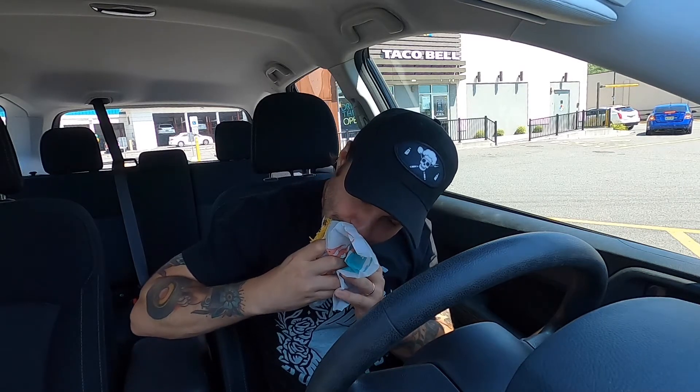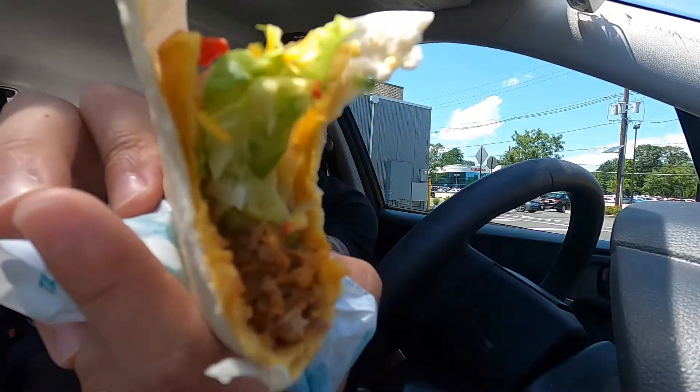First up we got the nacho double crunch taco, let's see how it tastes. Right away you definitely get the double crunch from it. It's kind of lacking a little bit on the nacho aspect of it — you definitely get the cheese, but there's not a ton of nacho flavor coming through.